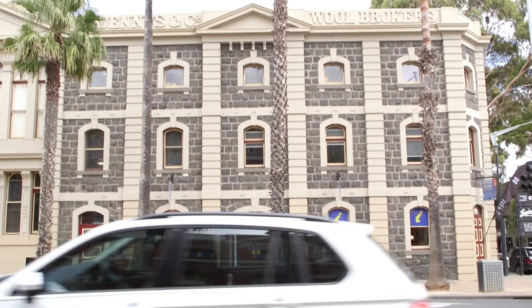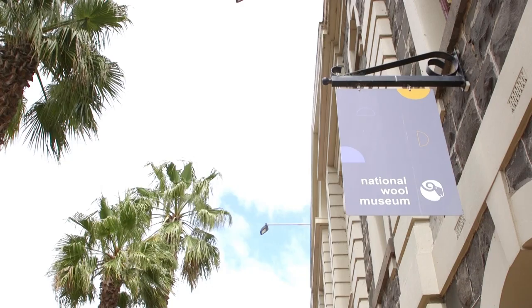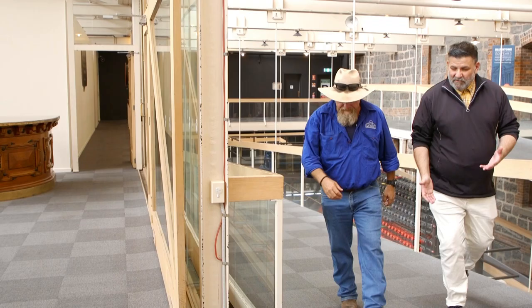Geelong is a city synonymous with wool and the wool industry for many years, and the city was known as the wool centre of the world. Simply put, a trip to Geelong wouldn't be complete without dropping into the National Wool Museum. Right in the middle of sunny downtown Geelong is the National Wool Museum — while you're here you've got to drop in and check it out. Patrick's the director here and he's going to show us around today.